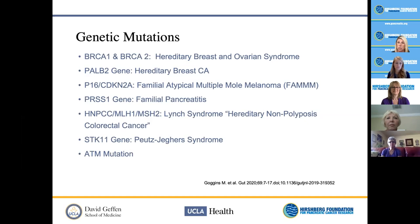The PALB2 gene, also part of hereditary breast cancer, is important to know because it not only increases a person's risk for developing pancreatic cancer, but can also determine different treatment options. Other mutations include P16 and CDK, part of the familial atypical multiple mole melanoma syndrome; PRSS1, associated with familial pancreatic cancer; Lynch syndrome genes including HNPCC, MLH1, and MSH2 — hereditary nonpolyposis colorectal cancer; the STK11 gene associated with Peutz-Jager syndrome; and an ATM mutation.